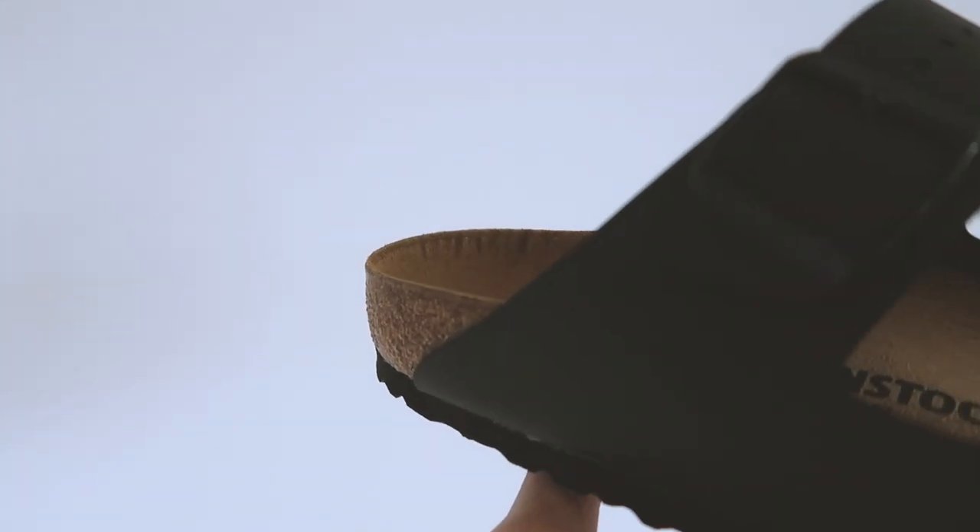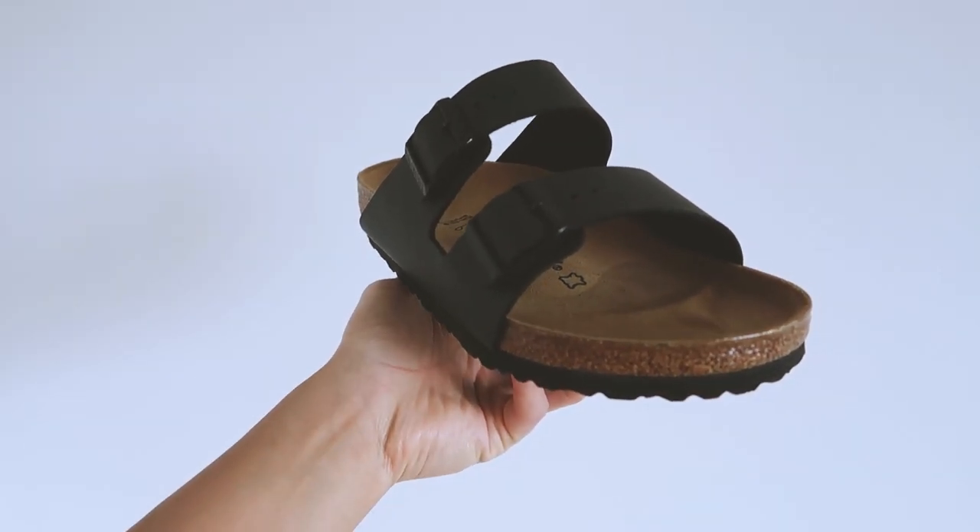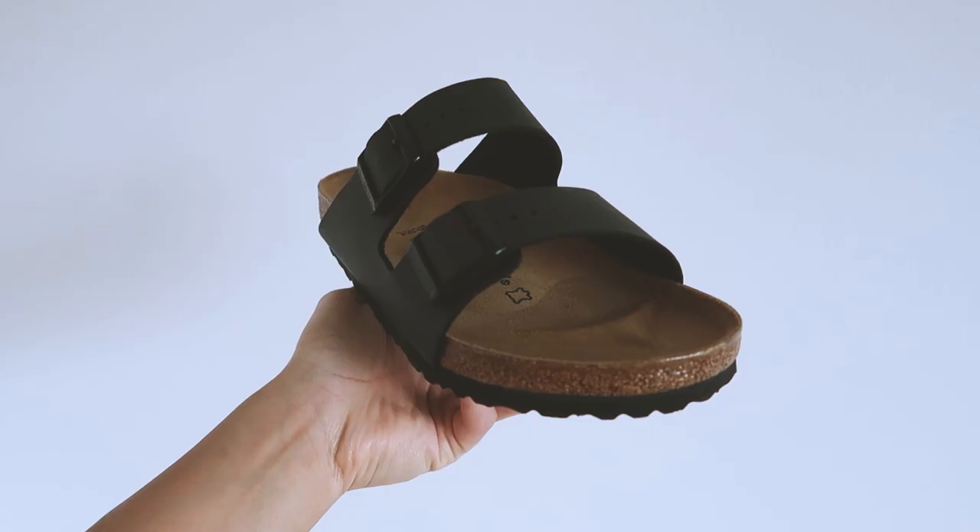Honestly, I've seen people pull this off with jeans and a half-buttoned shirt — I just don't have the aesthetics or the confidence to pull that off, but they look great. These sandals are made out of cork which molds around your foot as you wear them, so there is definitely a breaking-in period, but once your foot has sunk in, they're like the Titanic.